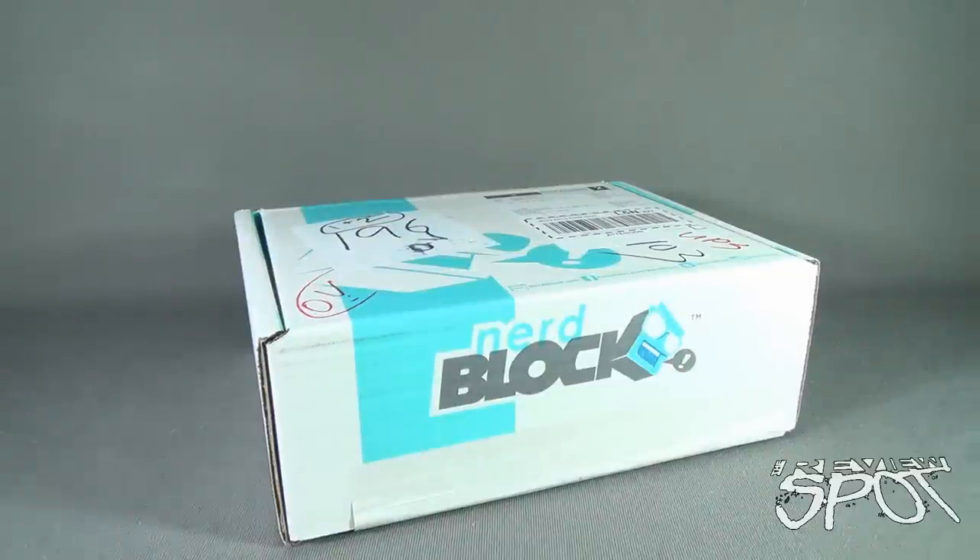Today's subscription spot we are having a look at the NerdBlock January 2016 subscription box service at www.nerdblock.com. You can head over there and subscribe and get a selection of geek-tastic, geek-inspired items delivered every single month.